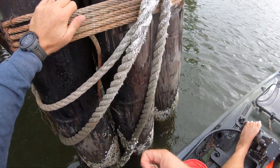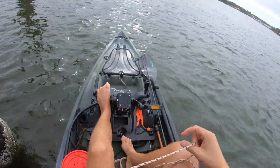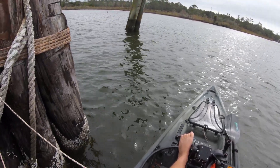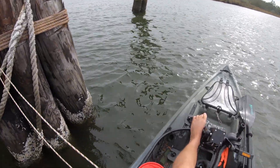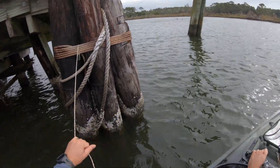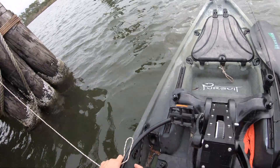Speck fishing was very, very slow for me, so I'm deciding to go ahead and cut my losses and try for some sheepshead. Hopefully I'll be able to find a couple. It's a little bit windy, so I'm gonna have my work cut out for me here, but I think I'll be able to find a couple.